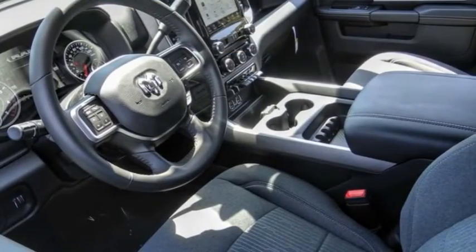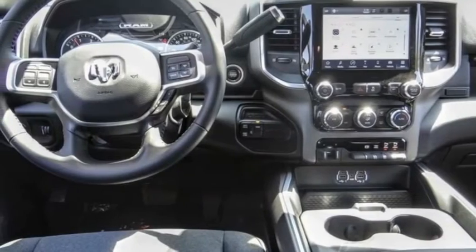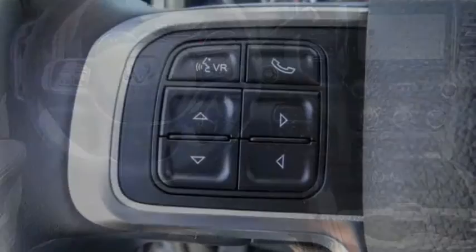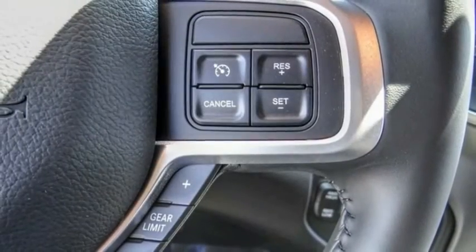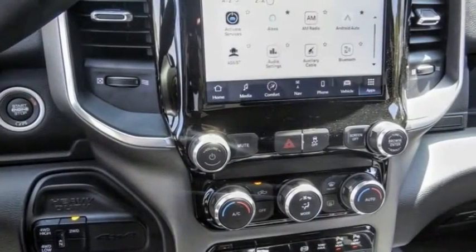We are pleased to show you the 2022 Ram 3500. Ram 3500 is a solid option for truck buyers in need of hauling capacity and serious towing. With names like Hemi and Cummins under the hood, there is plenty of muscle to back it up.